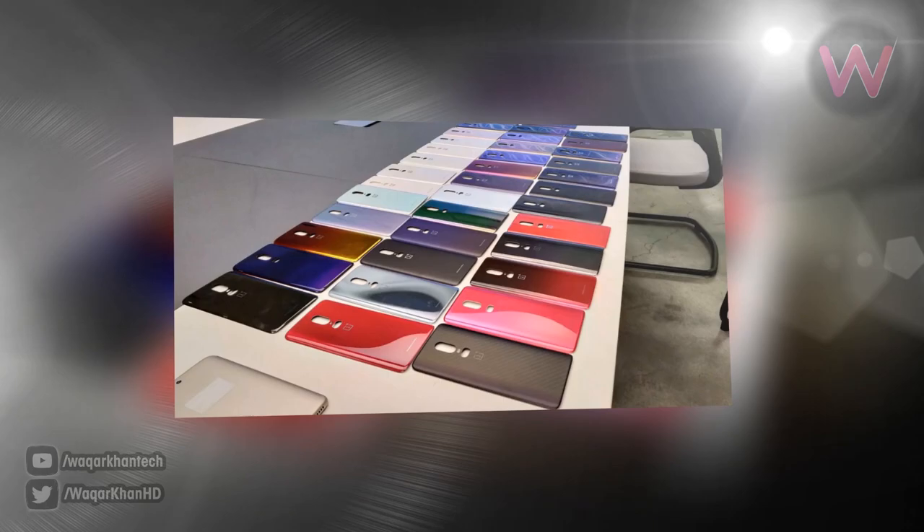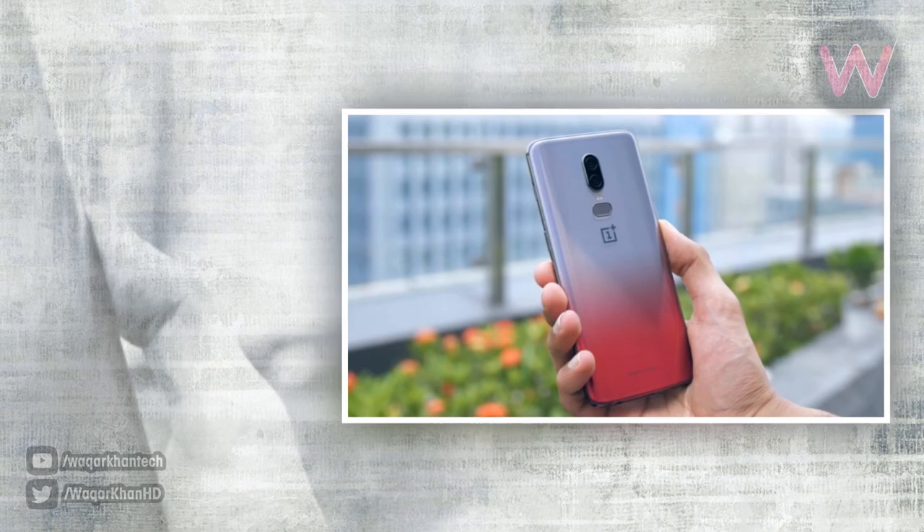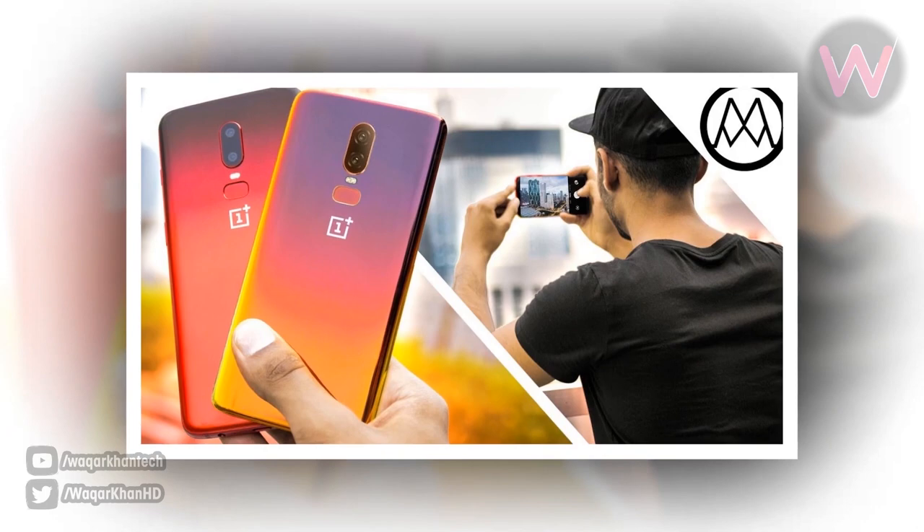The color-shifting gradient shade is actually nothing new. Recently, YouTuber Mr. Who's The Boss got a chance to visit the OnePlus headquarters, where he showcased OnePlus experimenting with various color prototypes for the OnePlus 6.